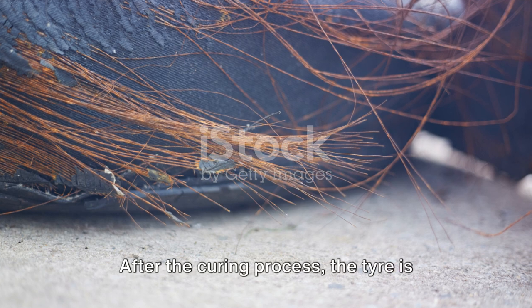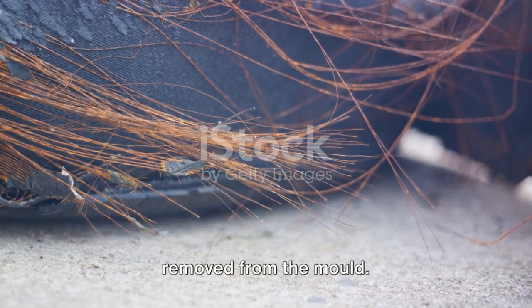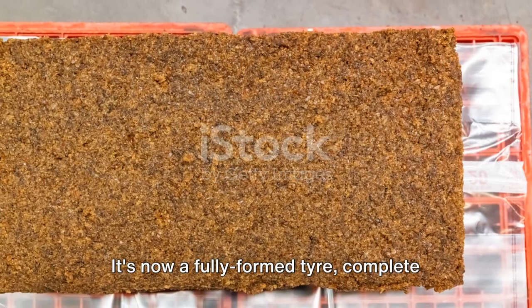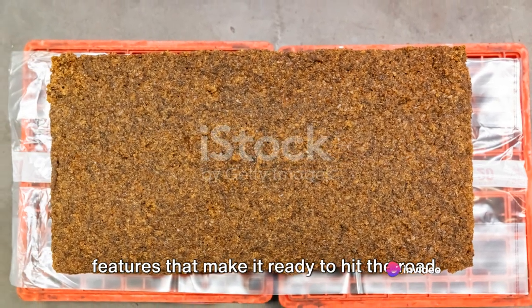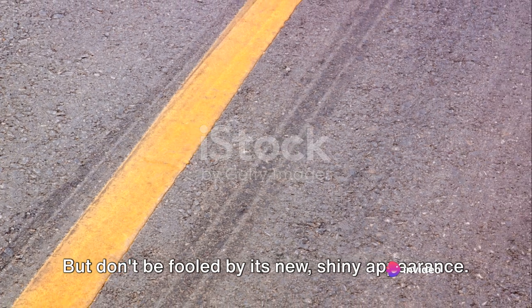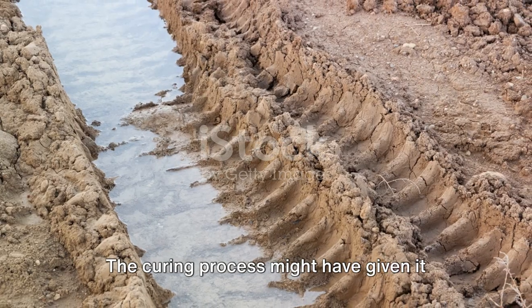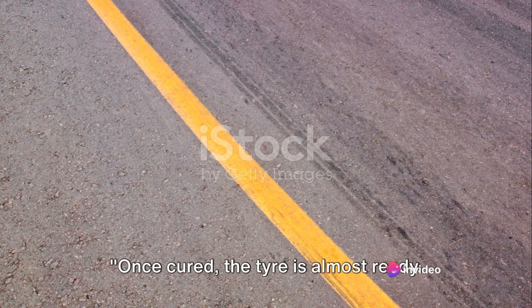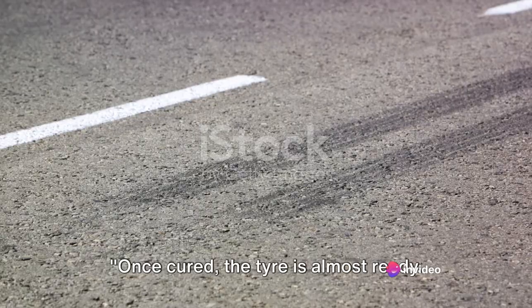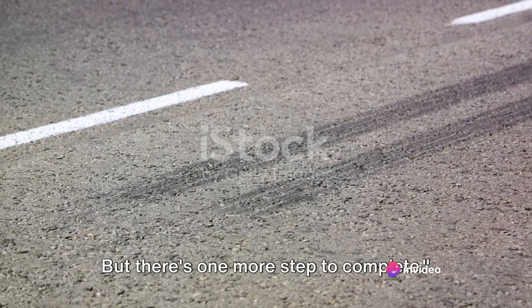After the curing process, the tyre is removed from the mould. It's now a fully formed tyre, complete with its tread pattern and all the other features that make it ready to hit the road. But don't be fooled by its new, shiny appearance — the curing process might have given it its shape and tread, but it's not quite ready for action just yet. Once cured, the tyre is almost ready, but there's one more step to complete.